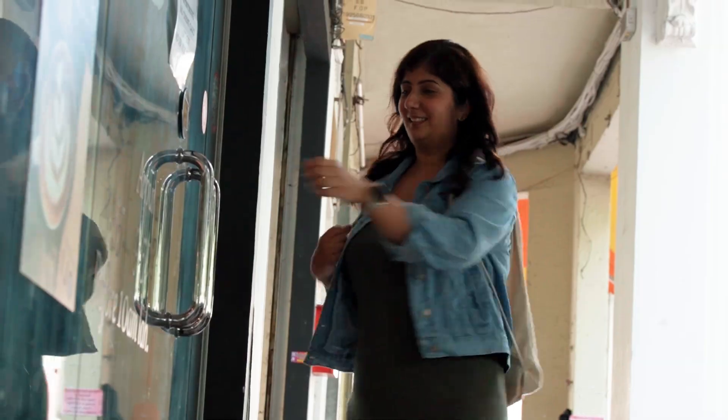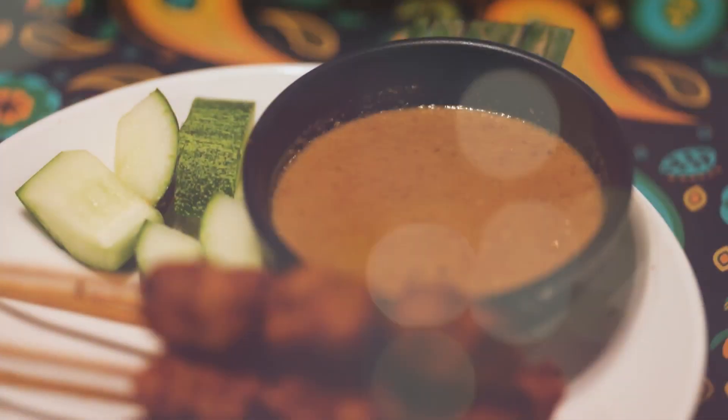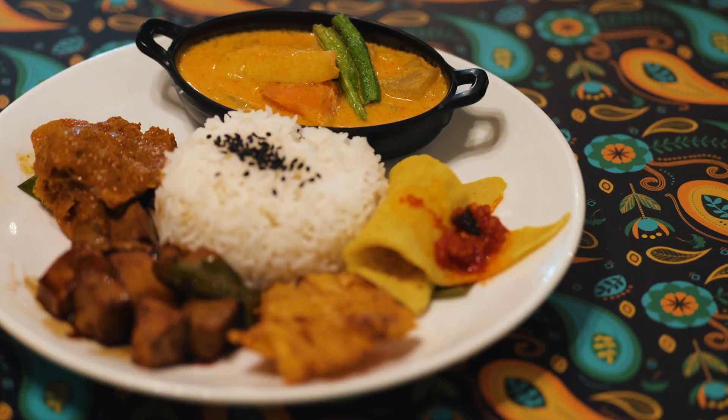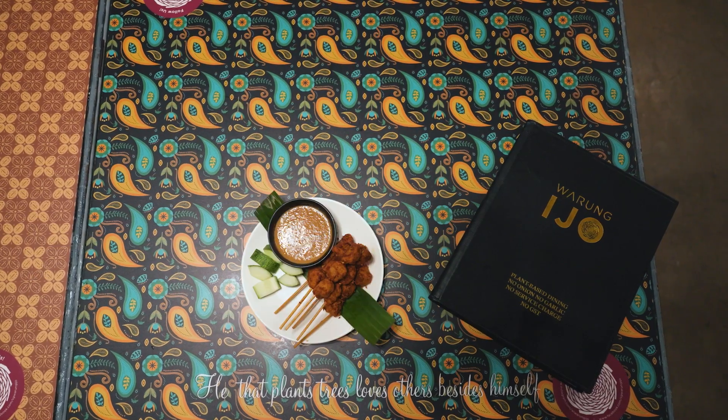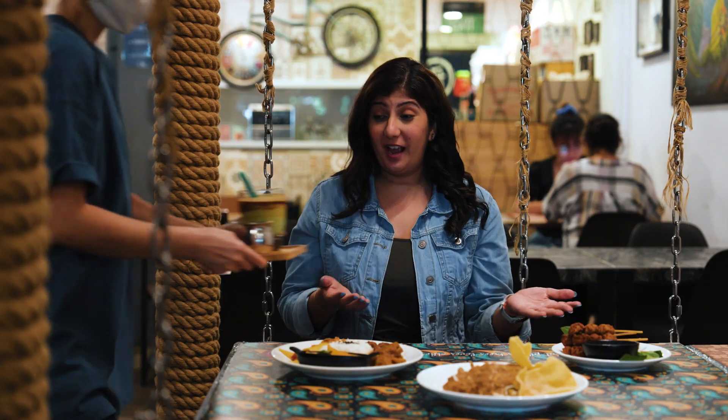Warung Ijo, where there are more vegetarian dishes than you can poke an organic free-range celery stick at. Sate, garu-garu, nasi padang and many other favourites. And it's all meat-free. The only thing they can't do is help you decide what to have.